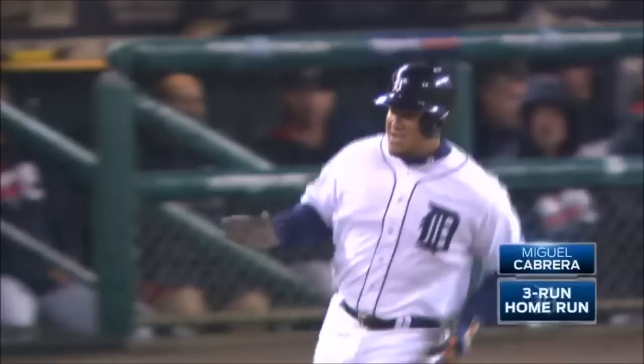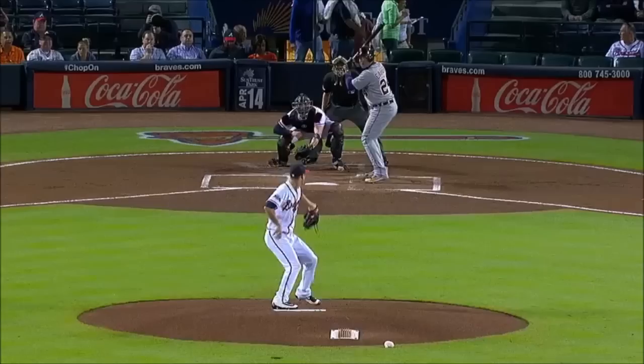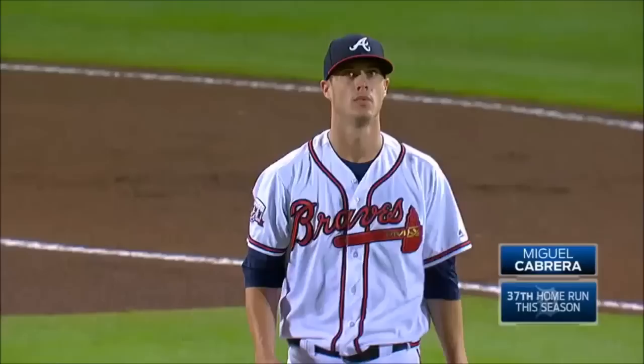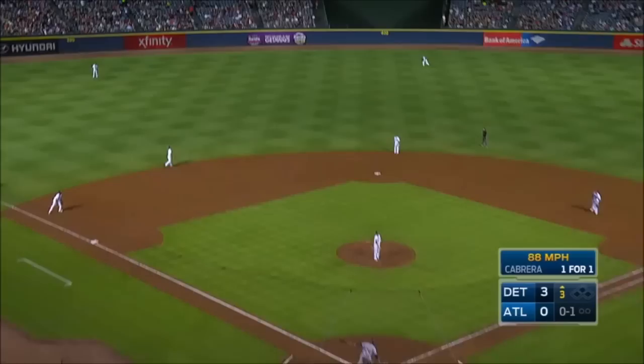Cabrera drives one in the air to right field — ball hit well. Track, back wall, it's gone! An opposite field home run for Miguel Cabrera. McGee drives one in the air deep to center field — to the arc table wall and gone! To dead center, Miguel Cabrera, a two-run shot. He put a beating on that one as well to dead center field — it's gonna go! Second home run of the ball game for Miguel Cabrera, and the Tigers lead 4-0.